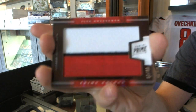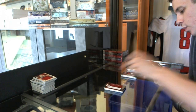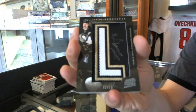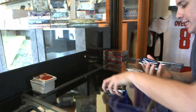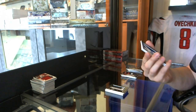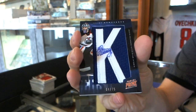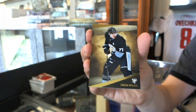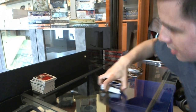We've got a three-color prime colors horizontal patch numbered 8 of 10, Ilya Kovalchuk. We've got a namesakes letter autograph numbered 72 of 75, Jordan Staal. We've got a namesakes letter autograph number 4 of 75, Nikolai Khabibulin. And a base card number to 249, Evgeni Malkin.